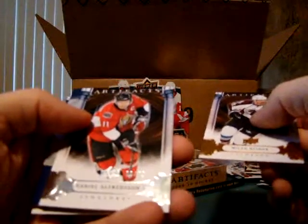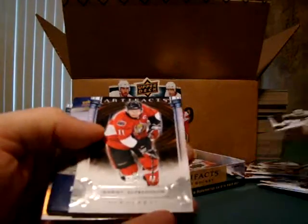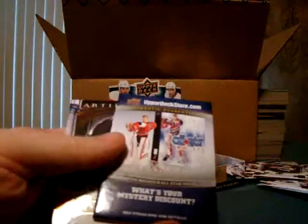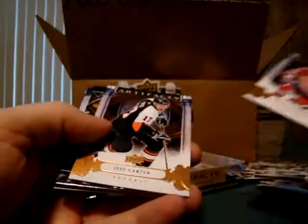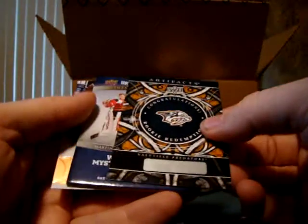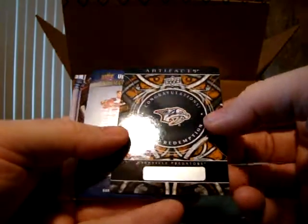Don't want to accidentally not keep one of my days. Daniel Alfredsson, 66 out of 75 for my parallel. Let's remember to put it with the hits this time. Nashville Predators Rookie Redemption.